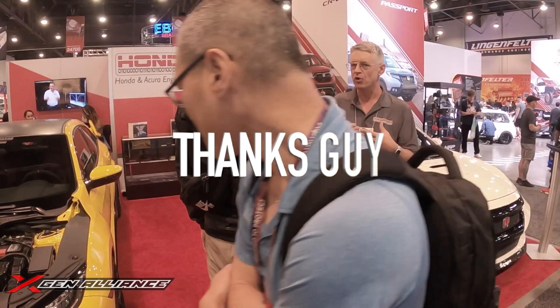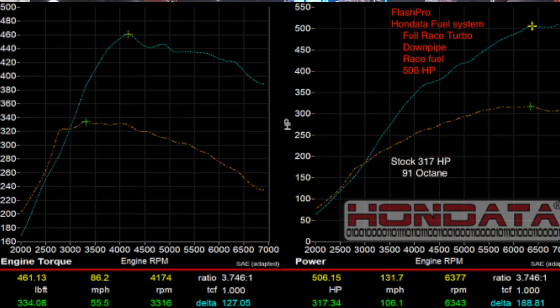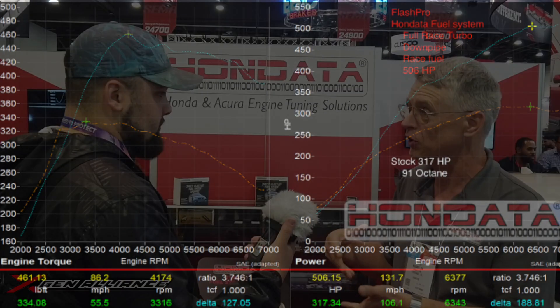This is allowing for somewhere in the order of 25 to 30% more fuel flow and power potential for this vehicle. So if your vehicle's been making 400 horsepower, you can now crank up the boost on an aftermarket turbo, run 50% flex fuel, and get between 400 and 500 horsepower. We've tested it over 500 horsepower with the full race turbo on this.